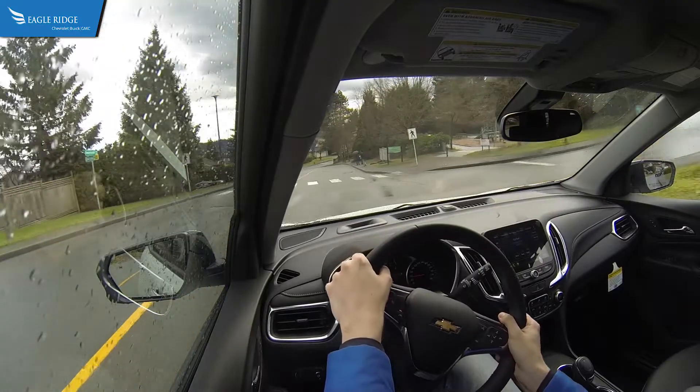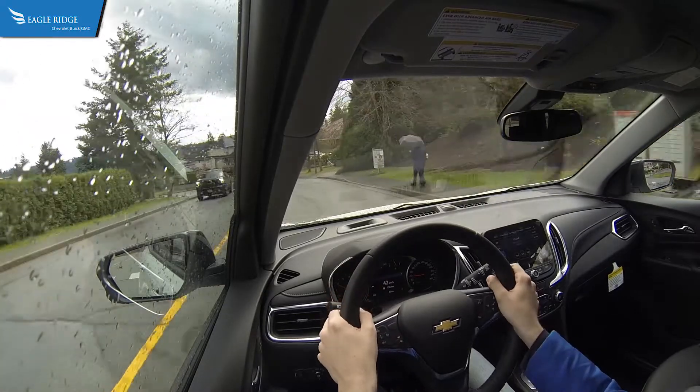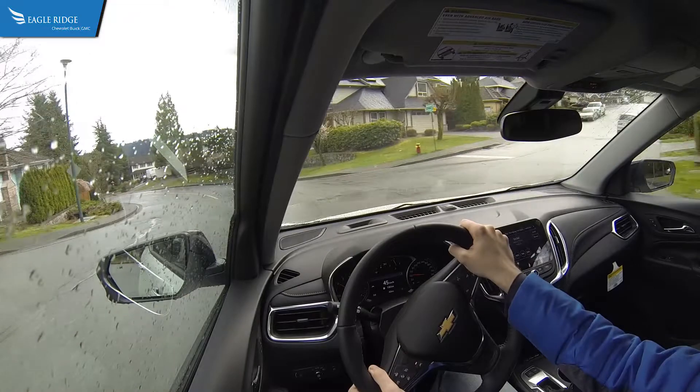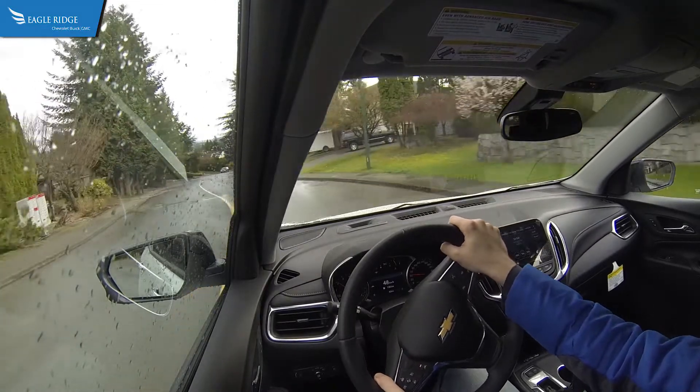Standard Apple CarPlay and Android Auto can keep the occupants connected, while standard forward collision alert with automatic emergency braking and front pedestrian braking keep you and your family safe in the Equinox.